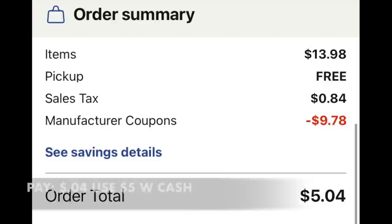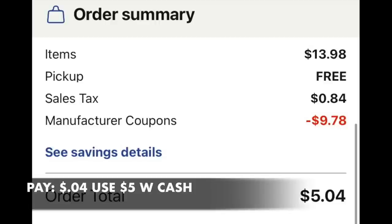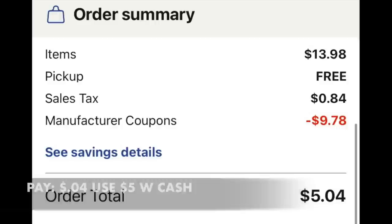Looking at the overall basket, you have a total of $13.98, free curbside pickup, and a little bit of tax. Our coupons are coming off for a new total of $5.04. I would use $5 in Walgreens cash, pay $0.04, and get four amazing products for very little.